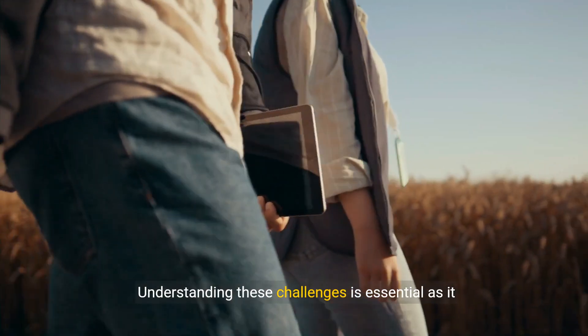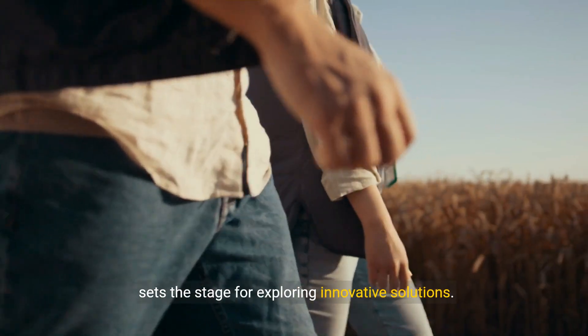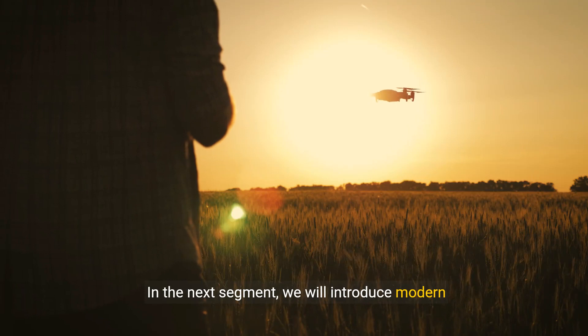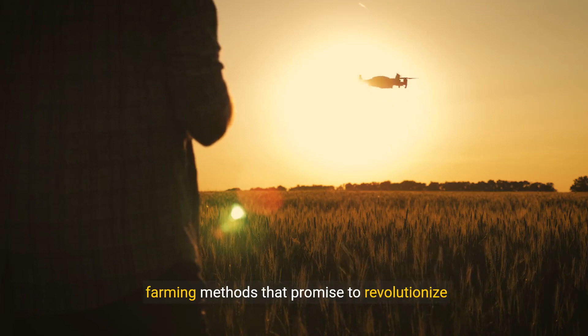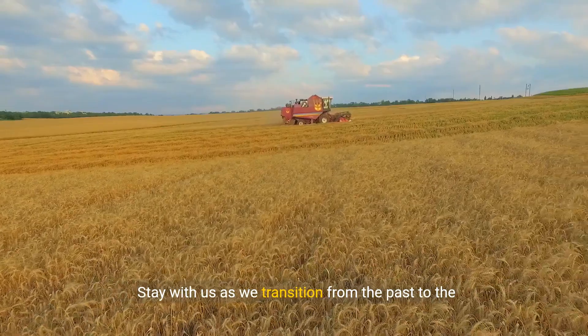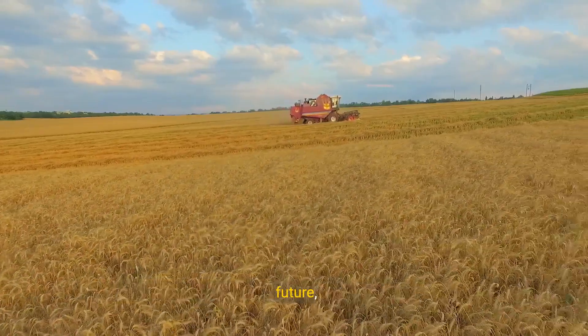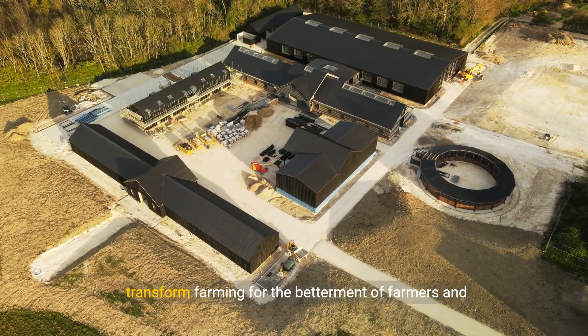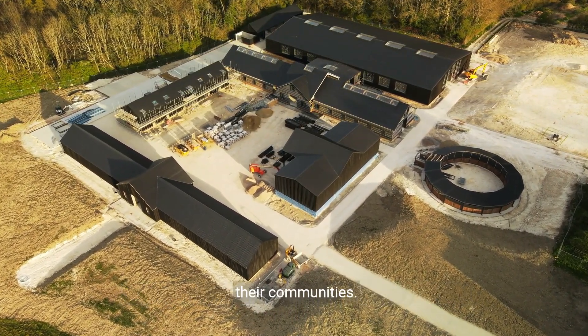Understanding these challenges is essential as it sets the stage for exploring innovative solutions. In the next segment, we will introduce modern farming methods that promise to revolutionize agriculture. Stay with us as we transition from the past to the future, uncovering how technology and innovation can transform farming for the betterment of farmers and their communities.